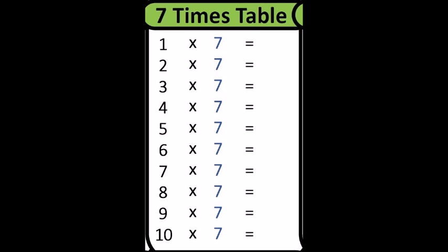One times seven is? Seven. Two times seven is? Fourteen. Three times seven is?